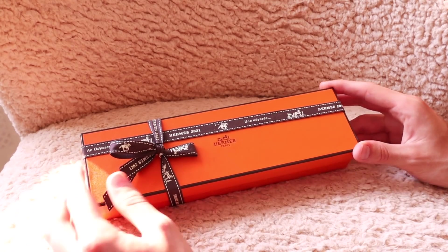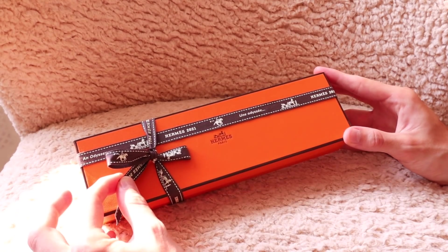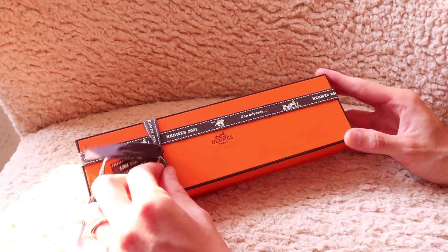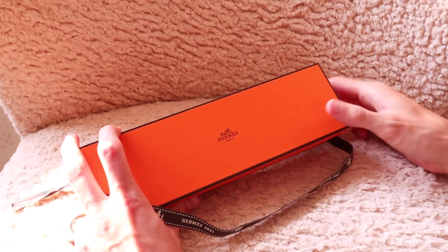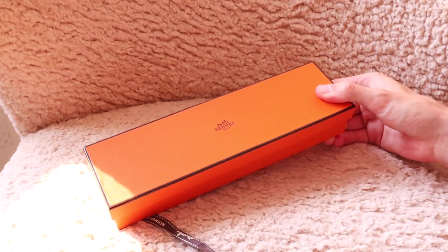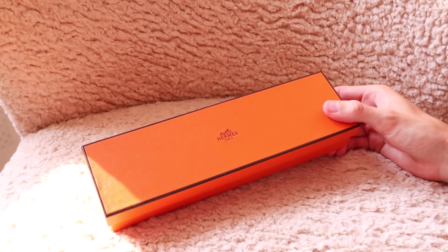If you are a Hermès lover, I'm sure you can already guess what's going to be in here. Let's unwrap this for the first time together, which I'm so excited about. Let's unwrap the ribbon, and then I assume inside the box we'll have another box.